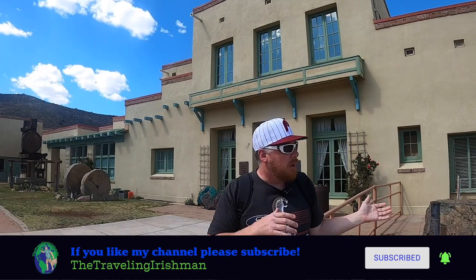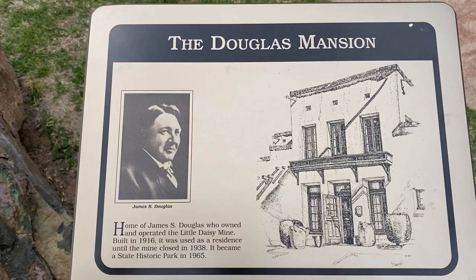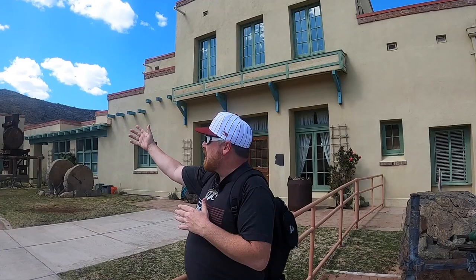This mansion behind me was built in 1916 by a guy named Jimmy Douglas for the Little Daisy Copper Mine, which is down below. And to the right of me was the Little Daisy Hotel that they had built for the miners and investors back then.